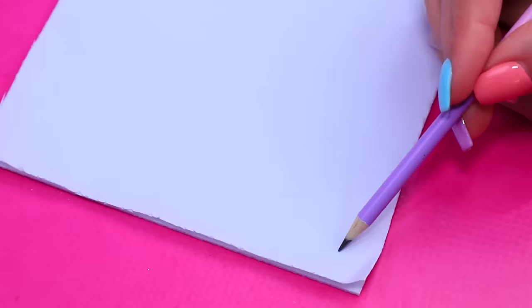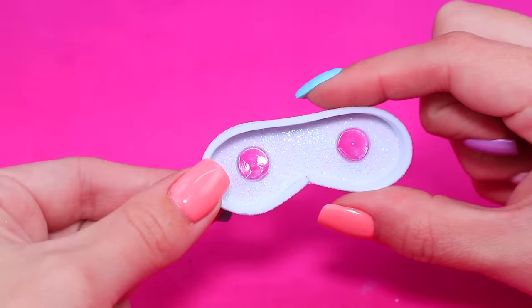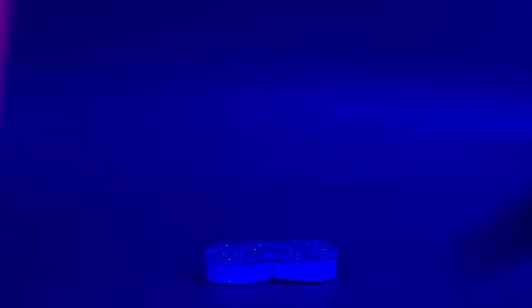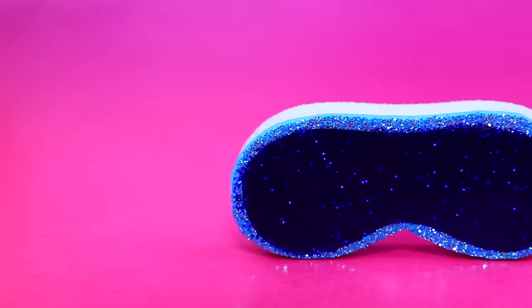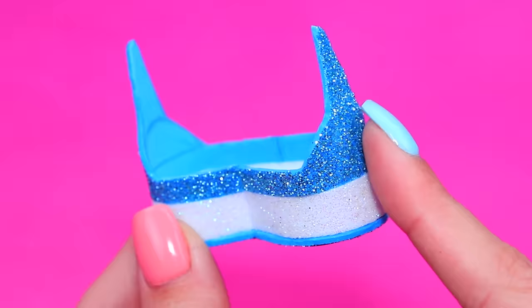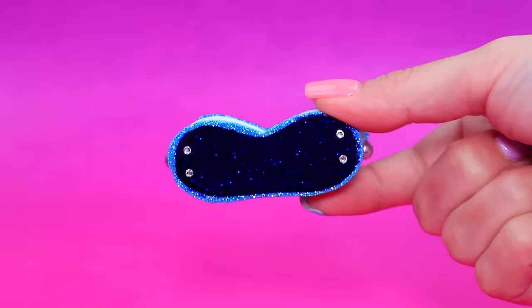Draw glasses frames. Add lenses. Decorate them with a strip of foam paper and add a screen made out of clear plastic. Here are our frames — decorate them with rhinestones. VR goggles can take you anywhere!